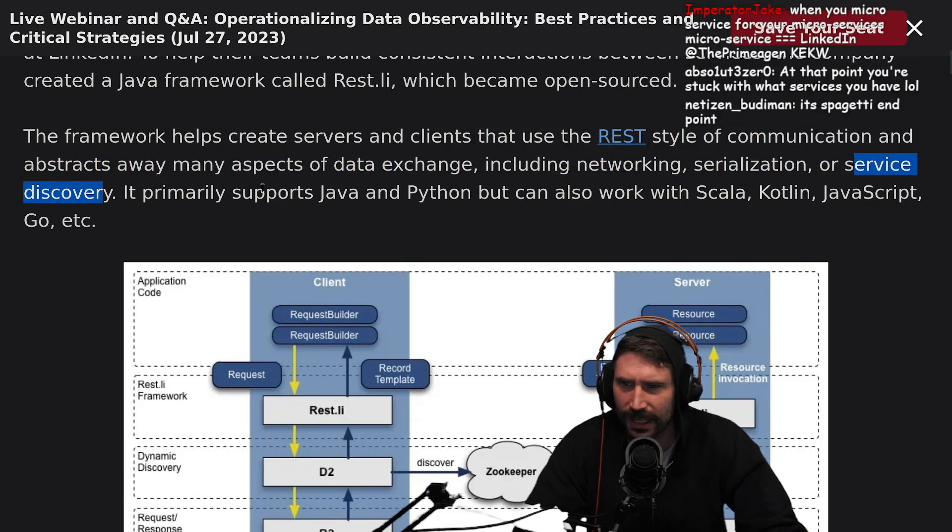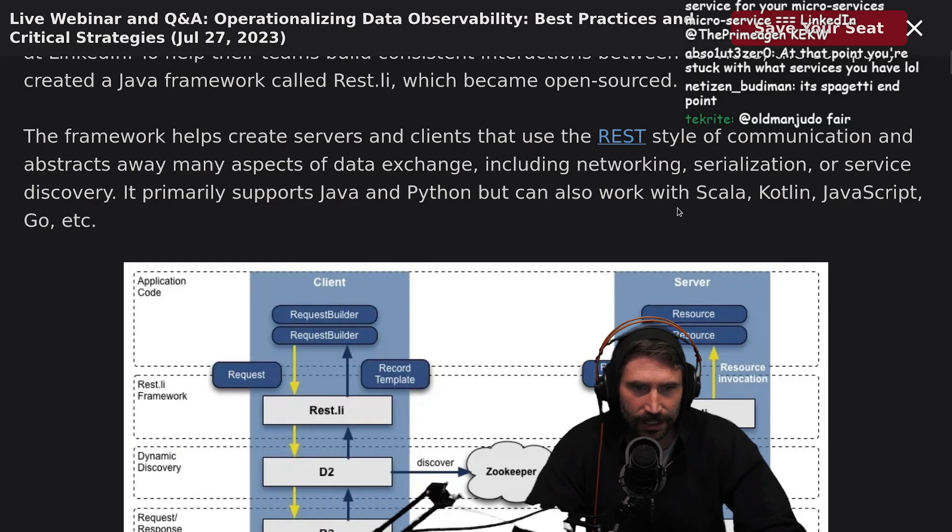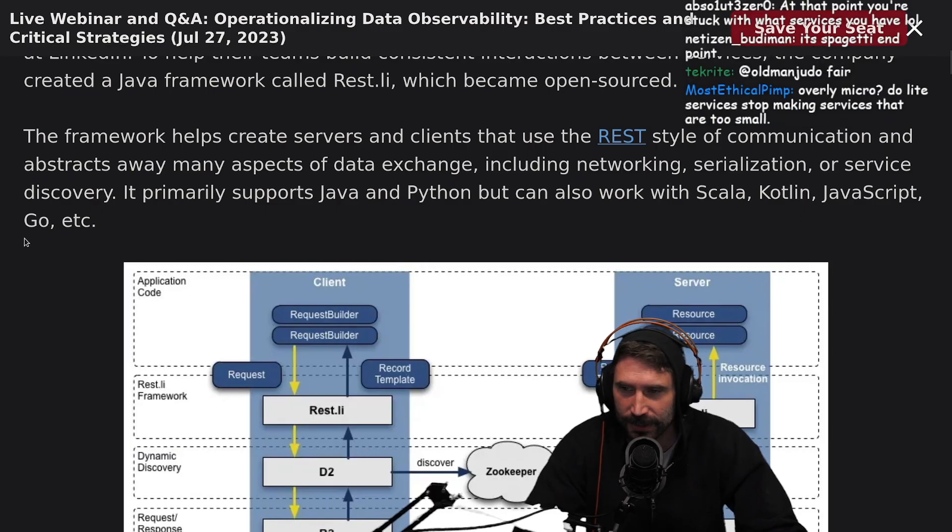Interesting — they put service discovery in there. It primarily supports Java and Python, but can also work with Scala, Kotlin, JavaScript, and Go.